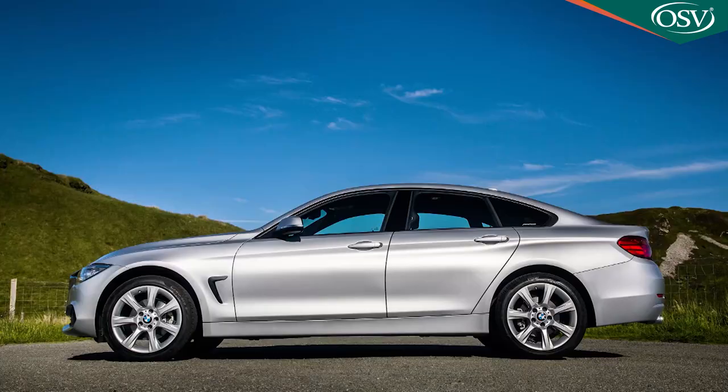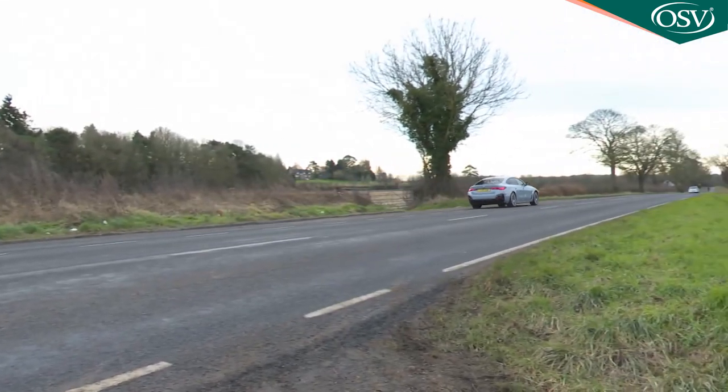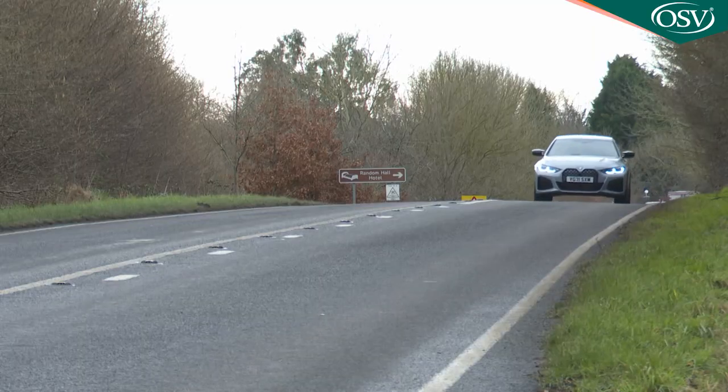At the same time, this G26 is now easily on a par with those rivals when it comes to things that were slightly lacking in the previous F36 generation — principally engine efficiency, safety standards and cabin technology. Refinement is much improved too. You might not think that in a four-cylinder diesel at startup, but once on the move, whatever engine you choose, you'll find this car really very quiet indeed. In short, it's quite an achievement. If you like the looks and are shopping in this segment, we think you'll like much else about this car too.